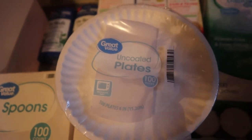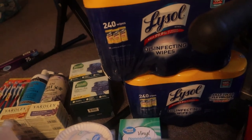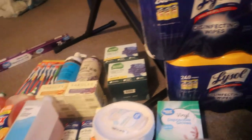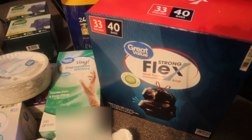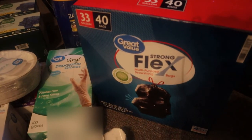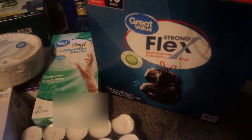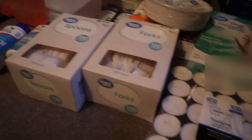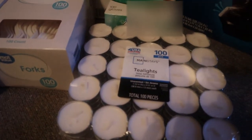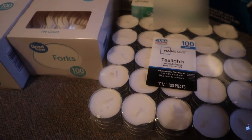I got a pack of gloves, and I think I may have gotten the small size instead of the big one — I'll double-check my order. I got two packs of Lysol wipes because you always need to disinfect something. I got a big box of garbage bags for a SHTF situation. I also have spoons and forks, and some tea light candles — you can never have enough candles for a stockpile situation.